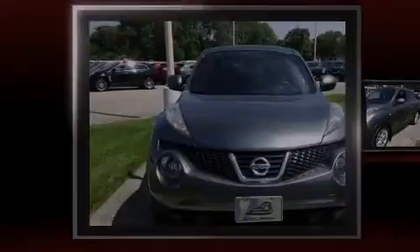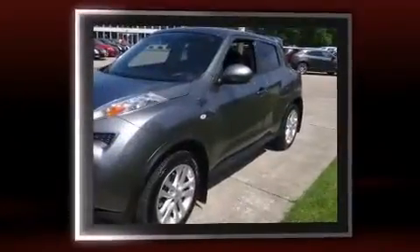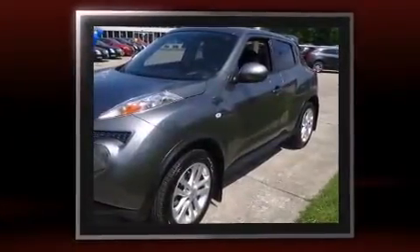Introducing the 2012 Nissan Juke. With less than 40,000 miles on the odometer, this four-door sport utility vehicle prioritizes comfort, safety, and convenience.